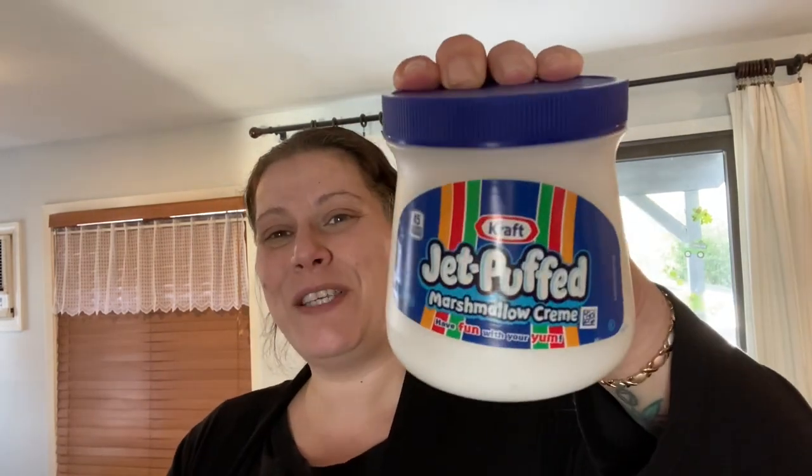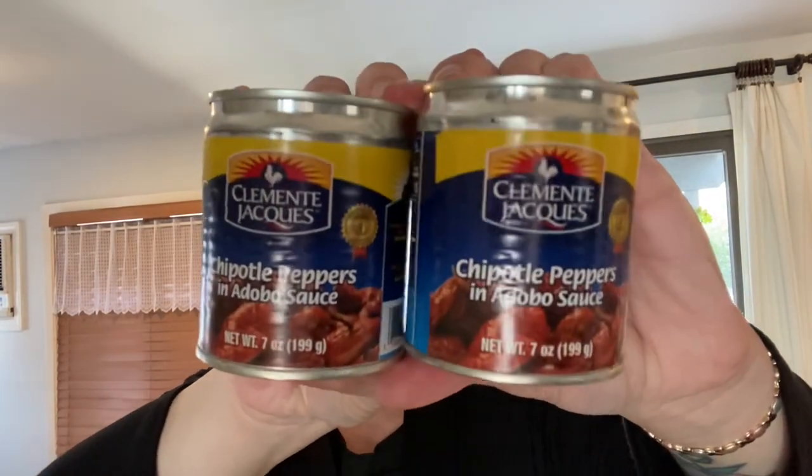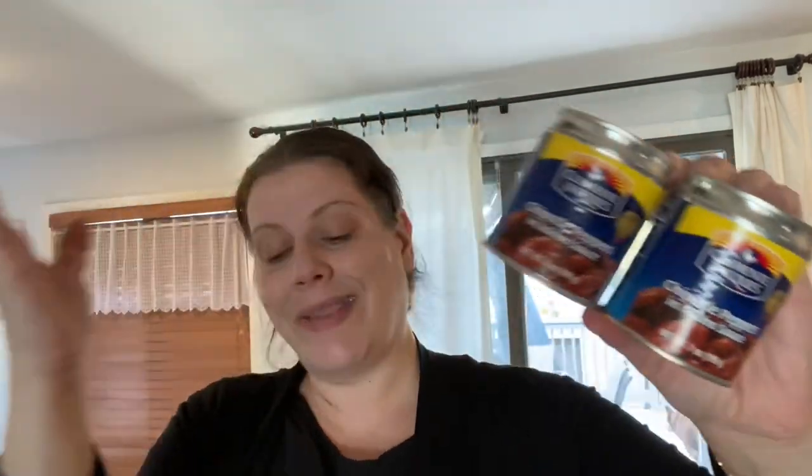Then, totally not sugar-free, I picked up one of these small Kraft Jet-Puffed marshmallow creams for fluffernutters. And I picked up one of these 15-ounce Hisakawa soy sauces to give a try. I also got these Clemente Jacques chipotle peppers in adobo sauce — they are seven-ounce cans and a product of Mexico, so they've got to be good.